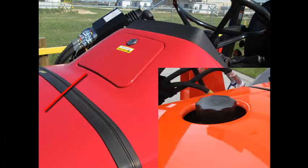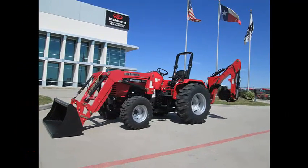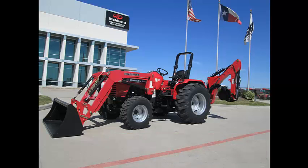Your new 4025 will come with a locking fuel door as standard equipment, not the Kubota. And yes, the 4025 four-wheel drive has an optional BH86 backhoe available with 13% more dig depth and 7% more dig force than Kubota.